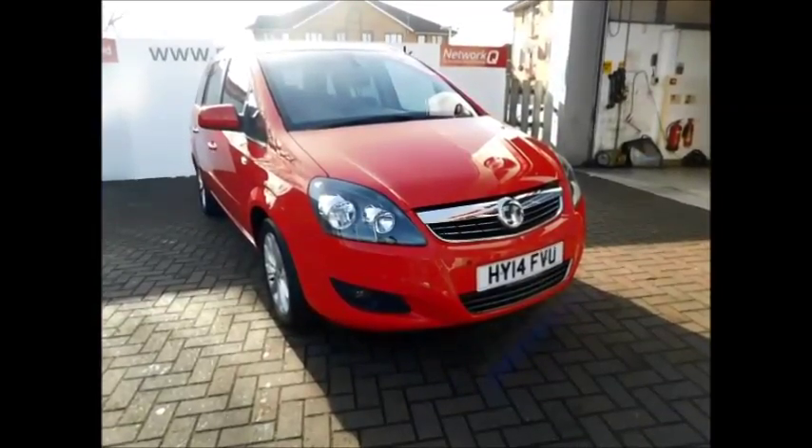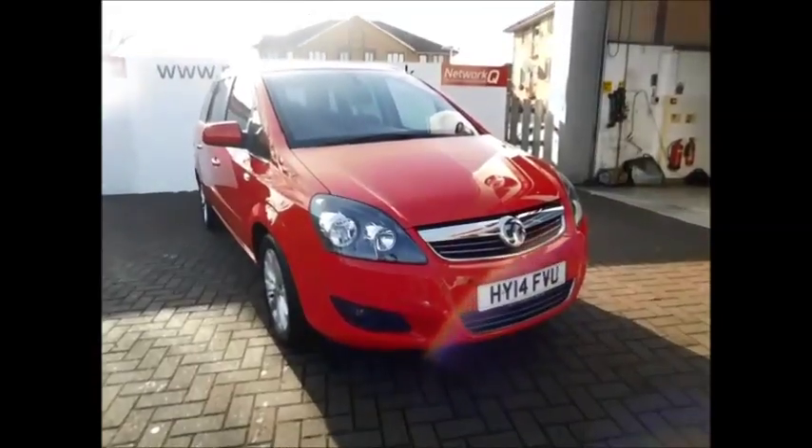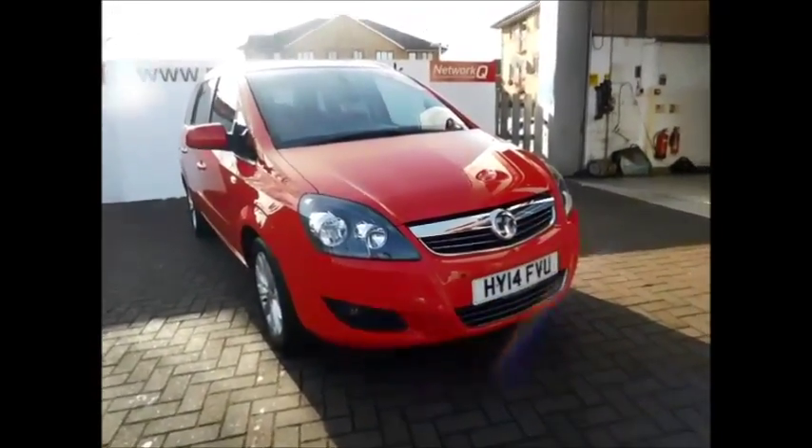If you're thinking of finance, we are confident we can beat any high street lender with our flexible dealer funding plan. Thank you for visiting our Vauxhall today.